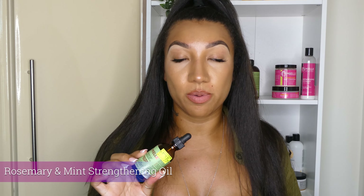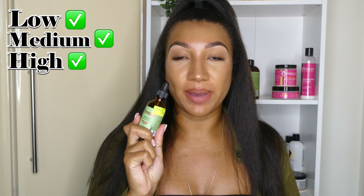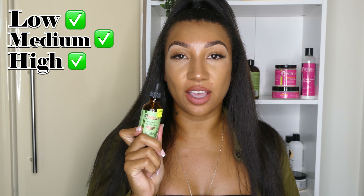Next up is the rosemary mint strengthening oil. This one is also good for all porosities. This is definitely one of their key main best sellers, so this one is definitely good for all porosities.